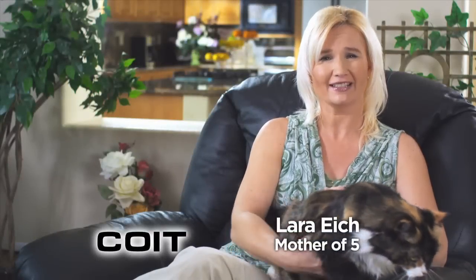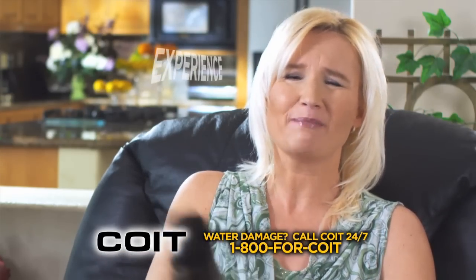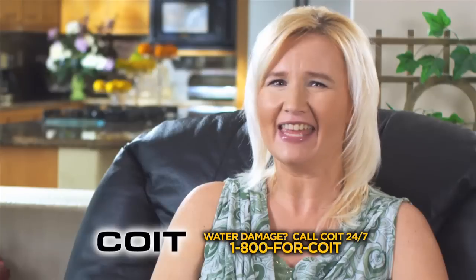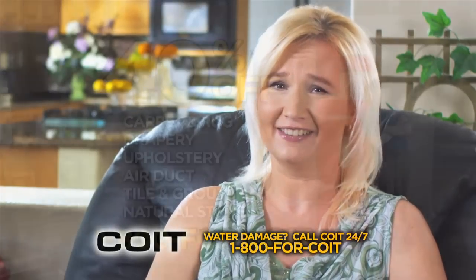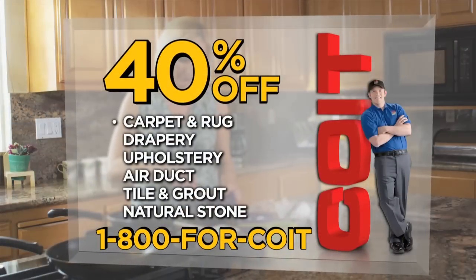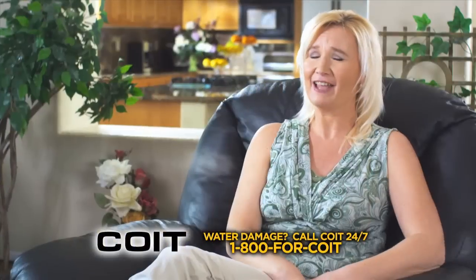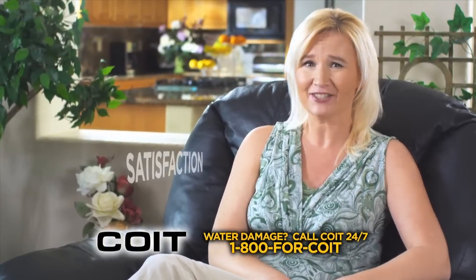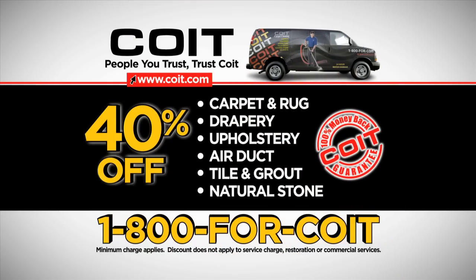A satisfied customer with two calico cats says Coit comes in and does an amazing job removing pet stains and pet odors. Right now, save 40% on all carpet, drapery, upholstery, air duct, tile and grout, and natural stone cleaning. She is 100% satisfied with everything Coit has done. Call for Coit.